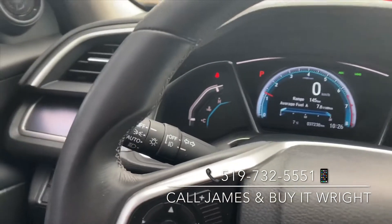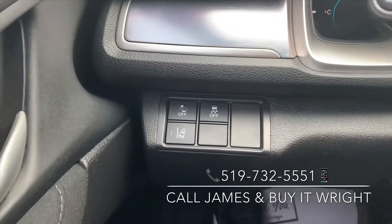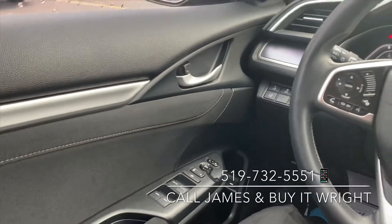You also have automatic headlights on this model as well as fog lights. Just down below here are more of your Honda Sensing features, like your forward collision and lane proximity assist. And on the door, your power mirror and window switches.